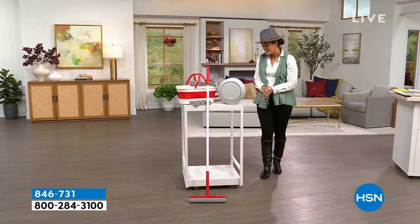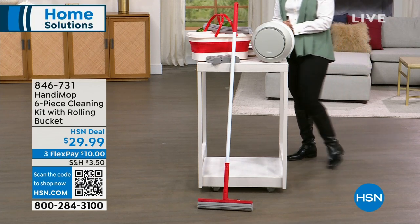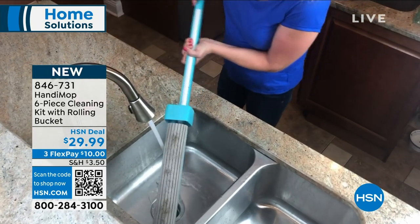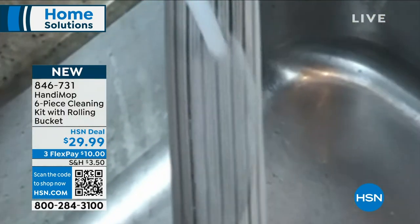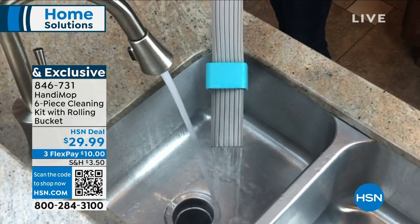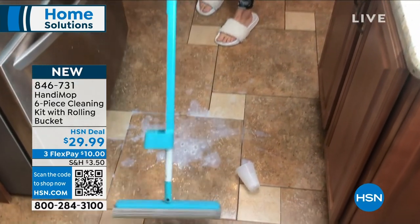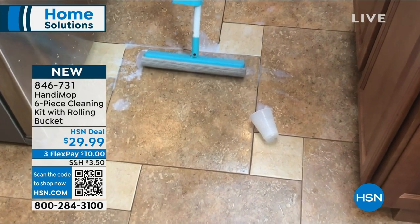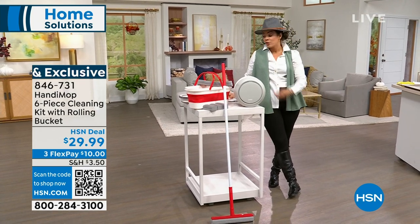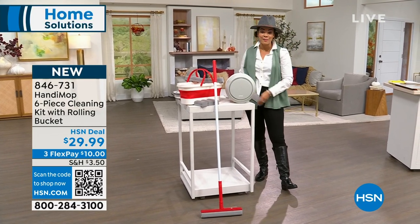The first item I want to show you is actually brand new — you are the first ones to dive into it. It's from Handy Mop, and I'm so excited that John Iside, the developer and creator, will be here with us. This is where you sweep and mop all in one. The technology is absolutely incredible — you just rinse it off and use it over and over. No more dirty mop or dirty broom just moving dirt side to side. We've also included a collapsible bucket, and it's a six-piece set in brand new colors.